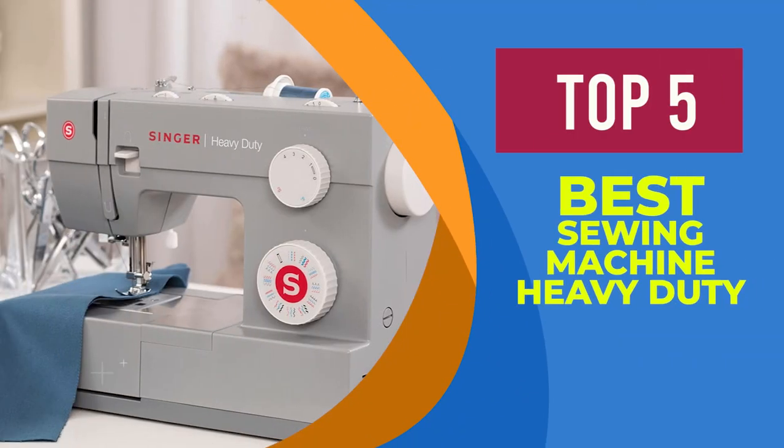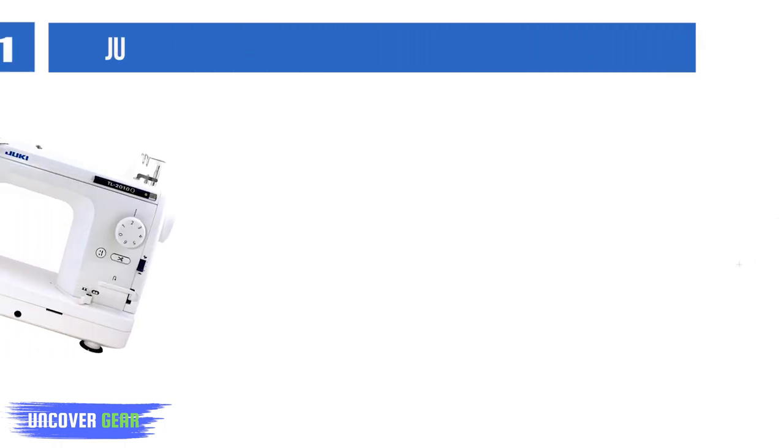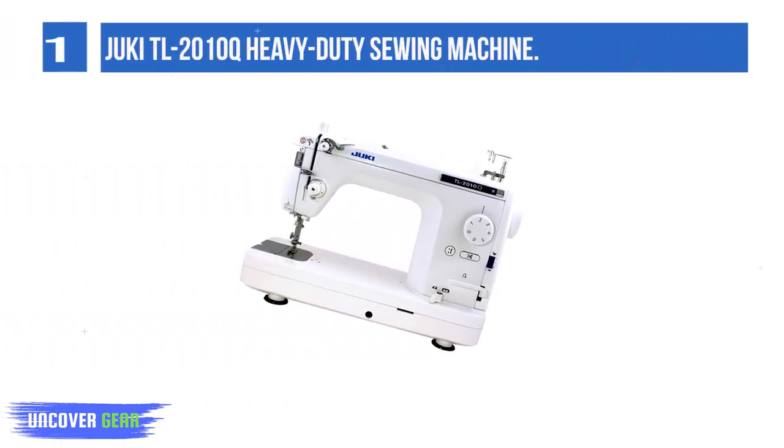We are going to review the Top 5 Best Sewing Machines Heavy Duty. List number 1: the Juki TL 2010Q Heavy Duty Sewing Machine.